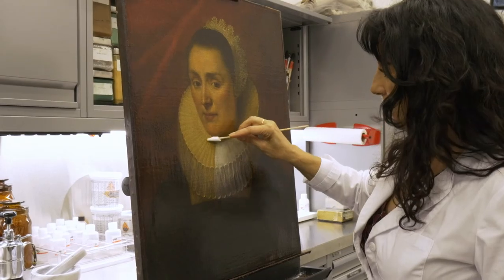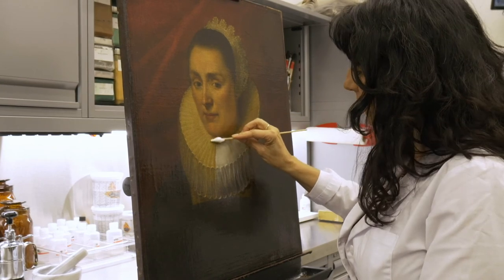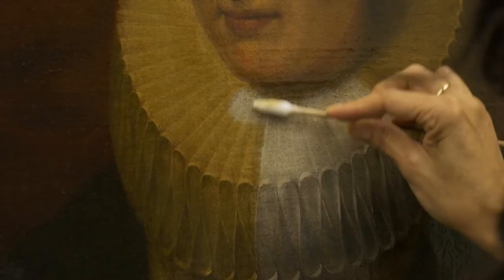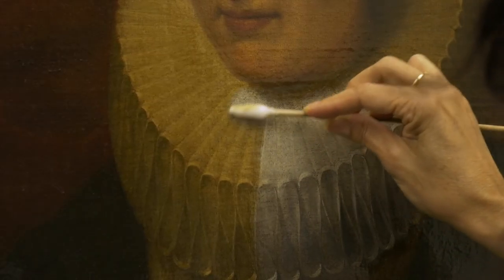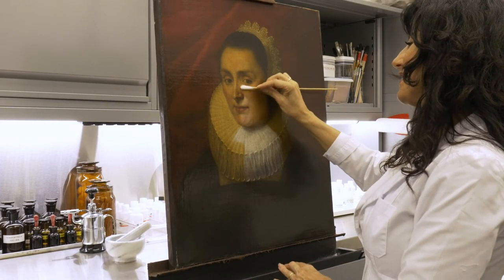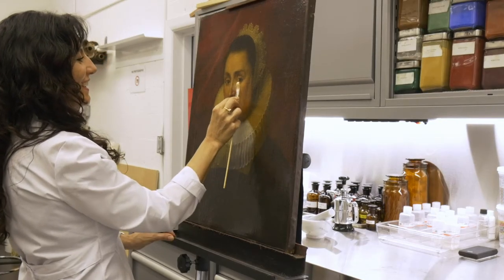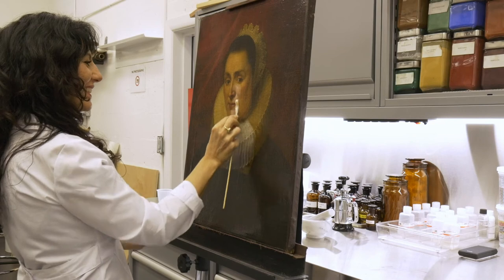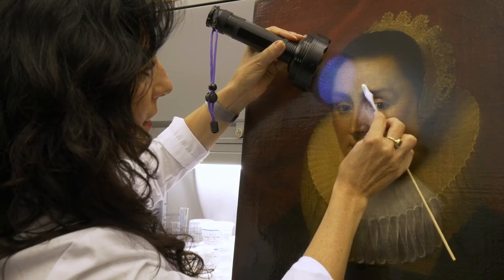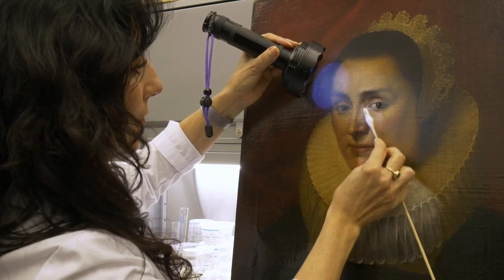In this other painting depicting a portrait of a lady, we have a different issue, which is a very thick discolored varnish. Traditional oil paintings usually have a final coat of varnish over the paint layer as a protective layer from dust and atmospheric pollution. However, the varnishes are natural resins that with time, light and humidity have the tendency to discolor and change the overall brightness and tone.